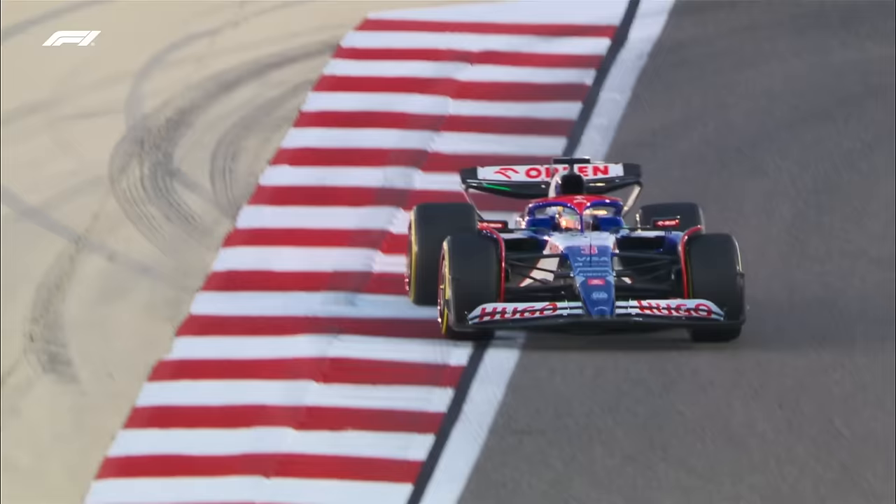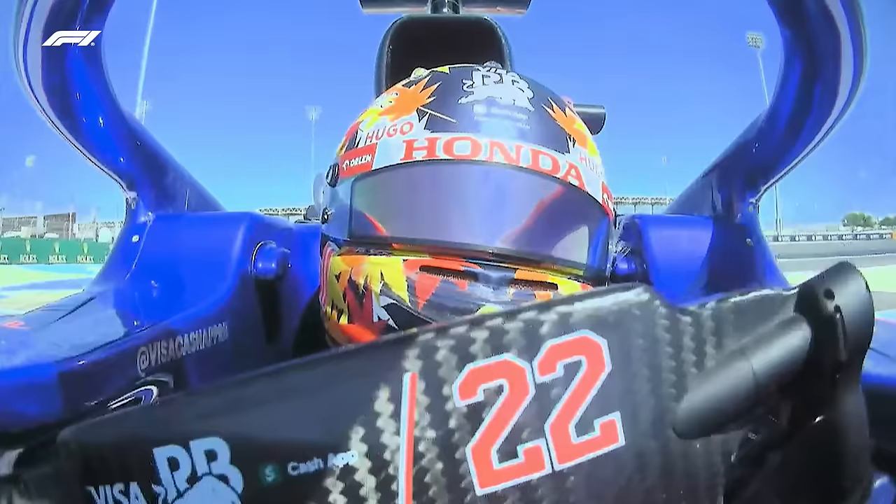Ricciardo was lighting it up on the first day, Yuki Tsunoda having a good run on soft tyres later on. This was a team that last year was right towards the back and struggling — they went through four drivers. This time they've got a bit of stability, and I think they're going to be more of a force towards the front.